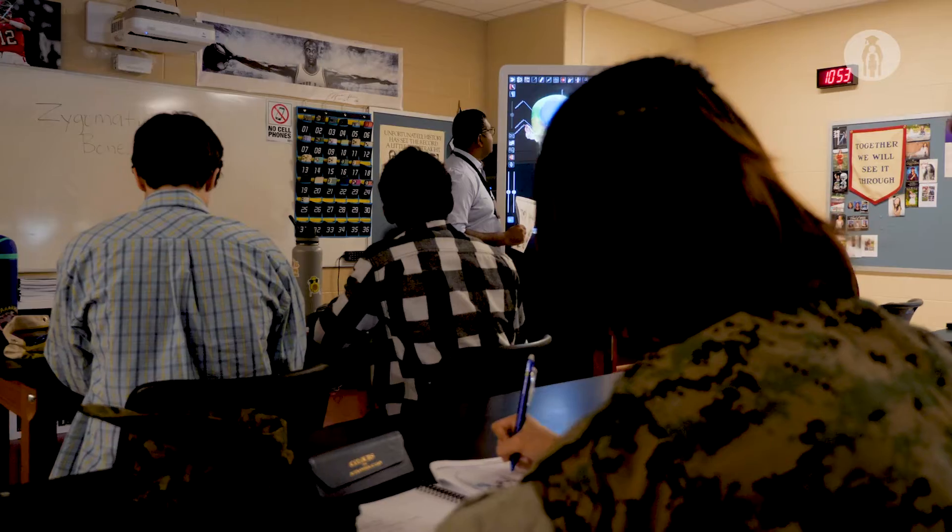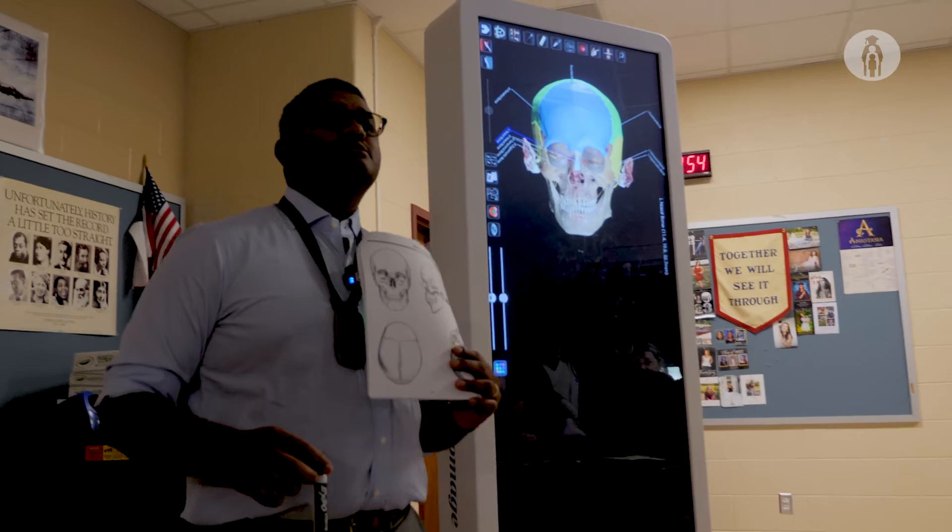I think kids are definitely more engaged when they see it. It really kind of helps connect what they learn from the textbook and able to visually do it.